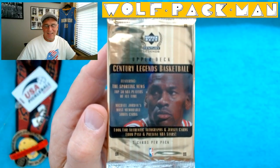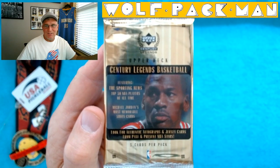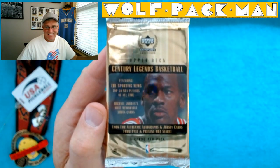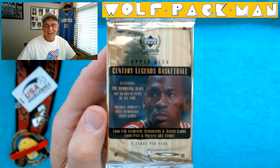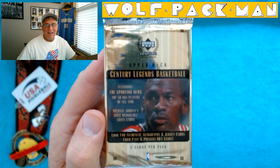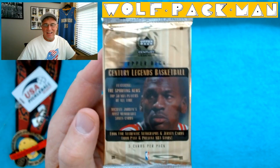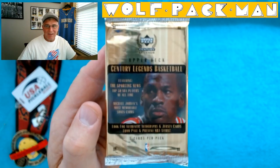Check out the front of that pack. Jordan almost looks like — what are you talking about Willis? It's pretty funny. Sorry, I'm showing my age here. Wolfpack Man. Welcome to the Wolfpack Man YouTube channel. And this is a pack right here.